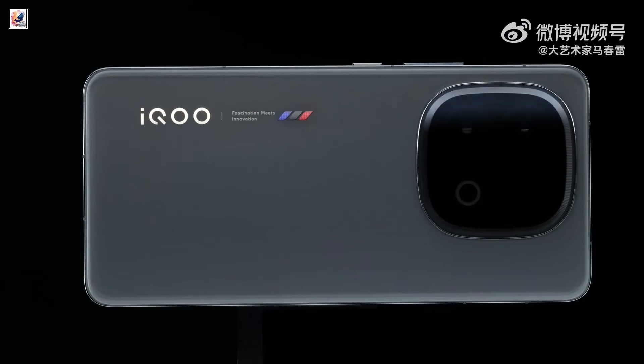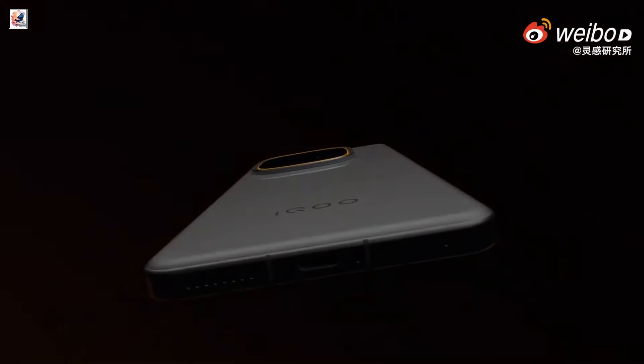The company confirmed that the phone will be available in four color options: green, white, black, and gray.